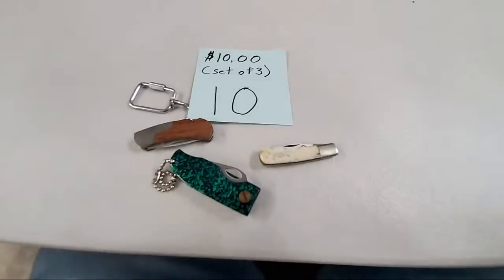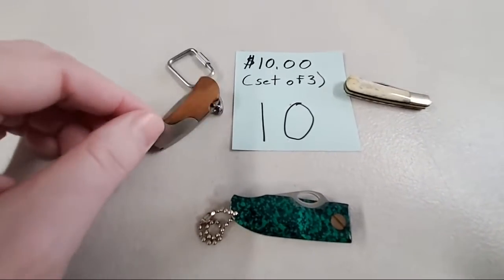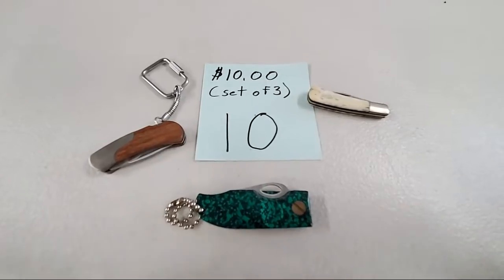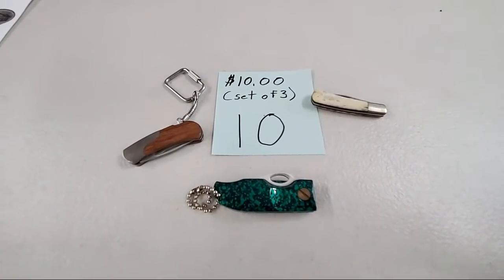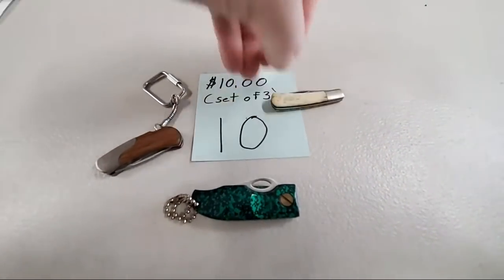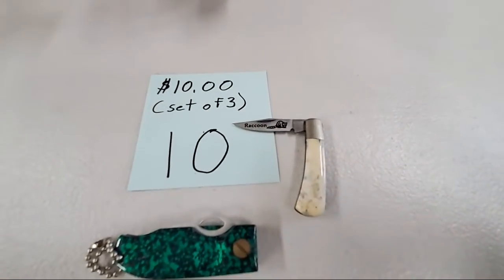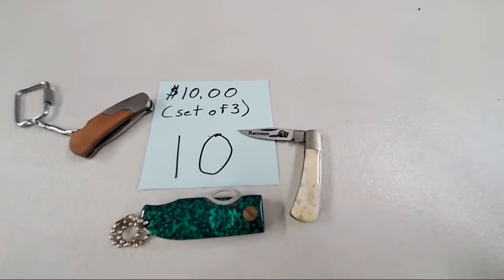We have this set of three pocket knives for $10 — they're just little baby knives. Also if you're new to the sale, I do write down everything you buy so I can invoice you later. These three knives are really tiny and great for putting in your pocket. This one's got the raccoon on it, with a stag bone handle. Jan Morgan, sold number 10.